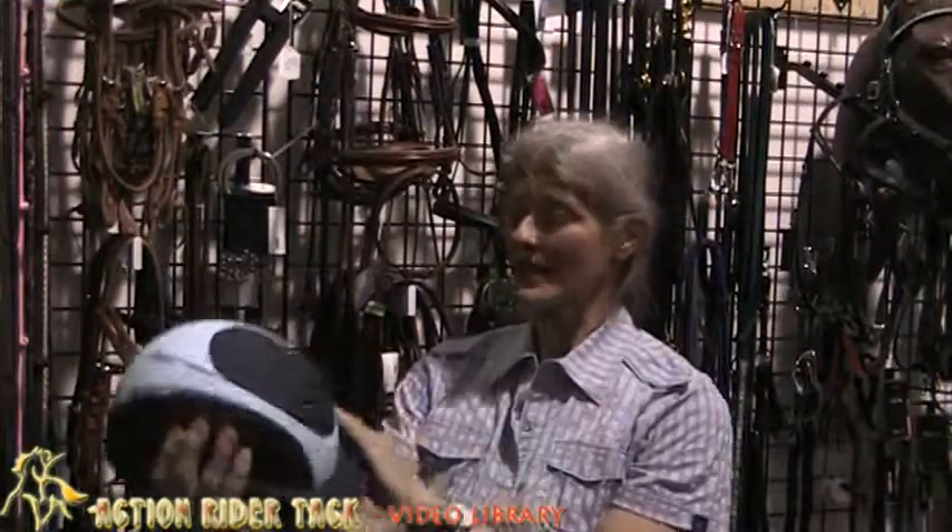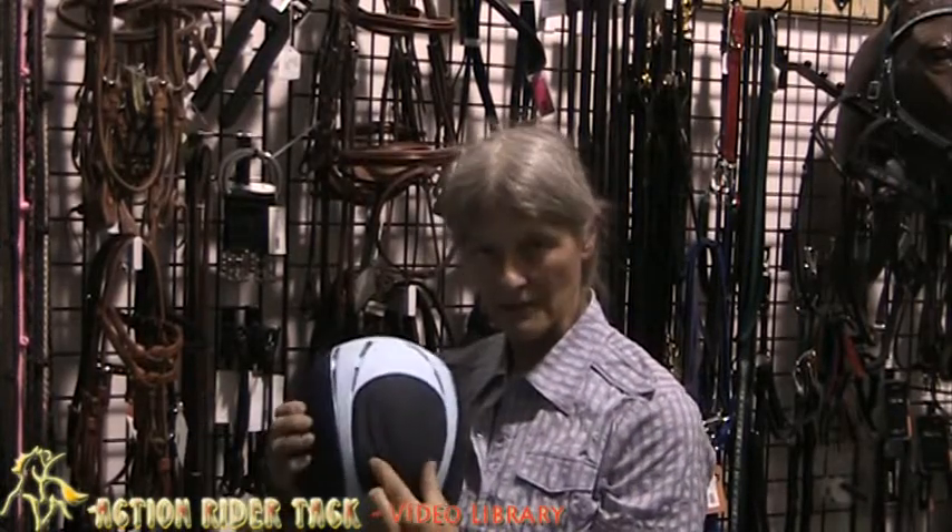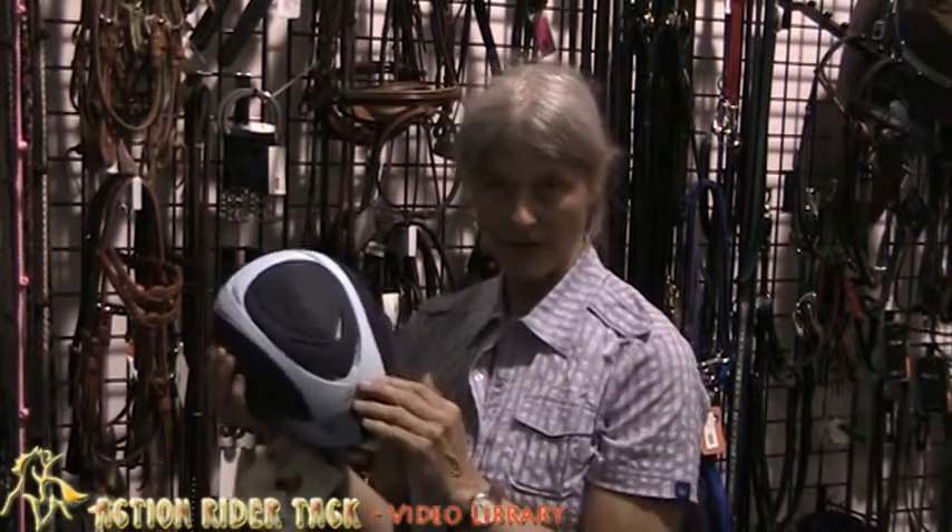Another thing I like about it is it is well vented, but the hole isn't so big that you can catch it on a tree limb, which I have done on other helmets before, and that can just practically rip your head off.